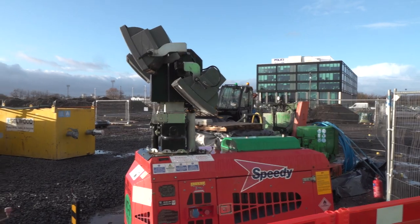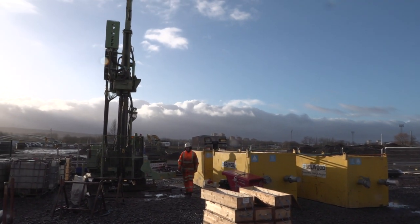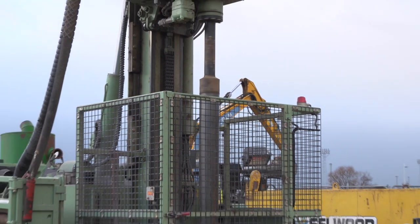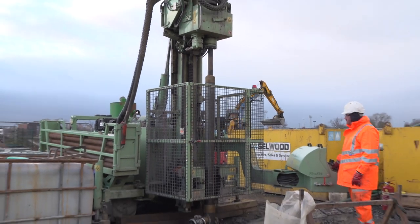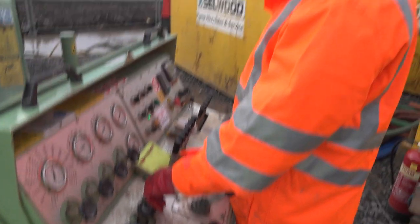My name is Zoe Shipton, I'm a Professor of Geological Engineering at the University of Strathclyde. Today is a big day for us — it's the official launch of the UK Geoenergy Observatories project. We're here in Glasgow at the very first borehole to be drilled, where we're drilling down to 200 metres to take samples of the rocks and to install a seismometer.